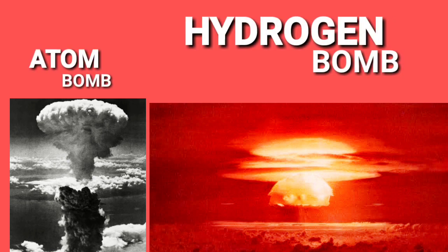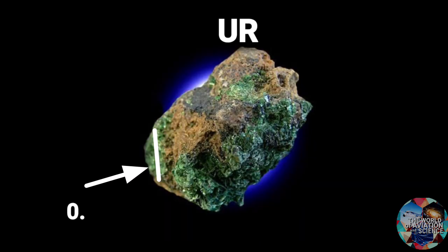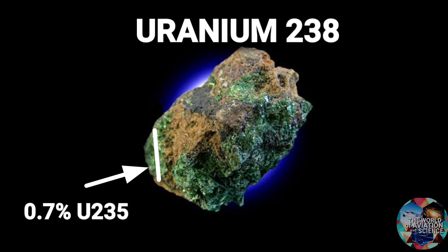As nuclear fusion produces more energy than nuclear fission, fission bombs — or atom bombs — are comparatively less destructive than hydrogen bombs, or fusion bombs. Part of the reason so few countries have these destructive weapons is that raw uranium-238 contains only 0.7% of pure uranium-235.